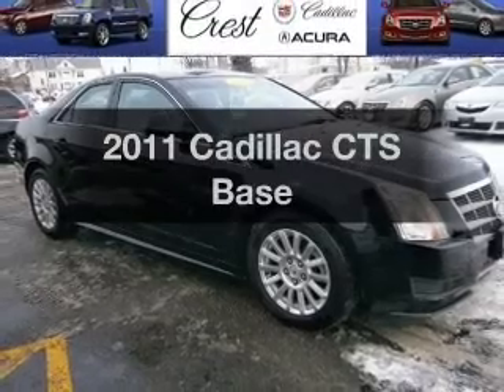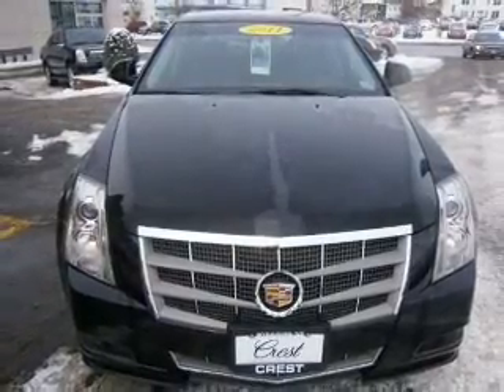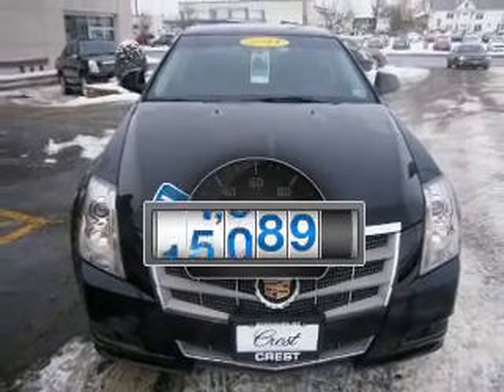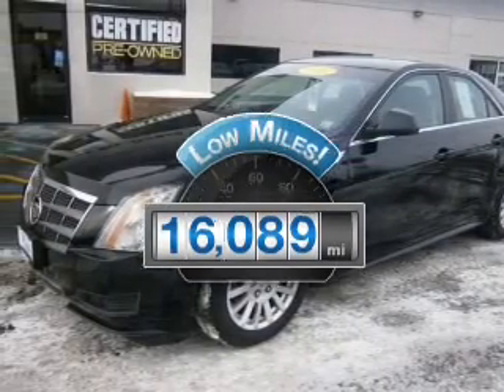Presenting the 2011 Cadillac CTS. If you're looking for an automobile with great attributes, look no further. Why worry about high mileage? Choosing a ride with lower mileage is the right choice for your busy life.